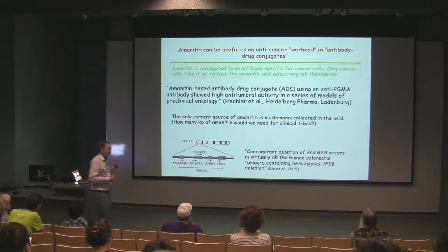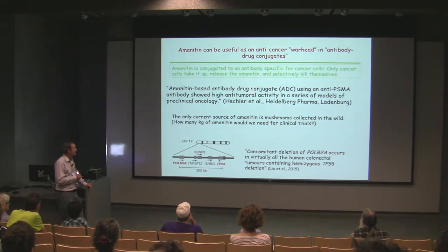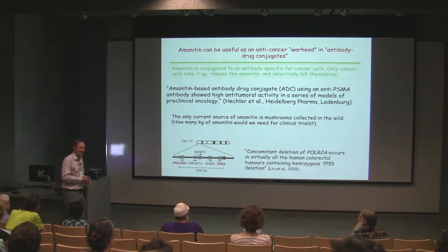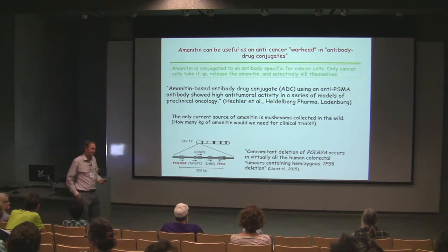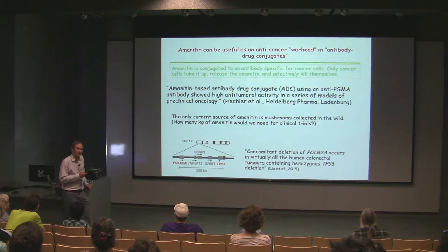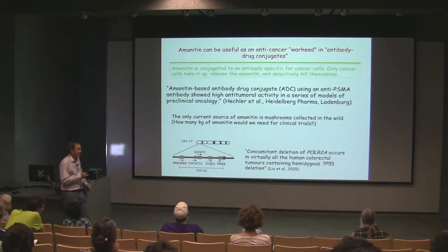From a mycological perspective, the only current source of amanitin is mushrooms collected in the wild — you can't cultivate the mushrooms and you can't chemically synthesize it; it's too complicated. So what's going to happen if these drugs start getting into clinical trials, much less actual commercial production? There's going to be a tremendous demand for amanitin — people scouring the streets of Vancouver every time a mushroom pops up. Sigma sells alpha-amanitin at $140 a milligram, which is $140,000 a kilogram. You may be familiar with the story of Taxol from Pacific yew trees — there was a serious concern that the yew trees would go extinct because people would strip their bark. That's one reason NIH is supporting our work on the biosynthetic pathway.